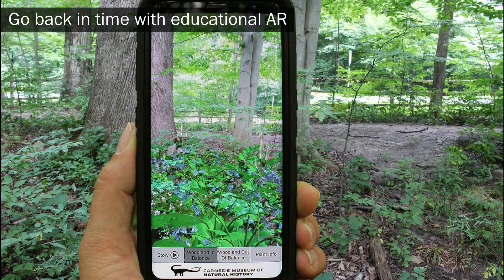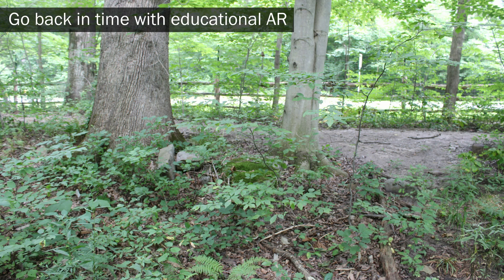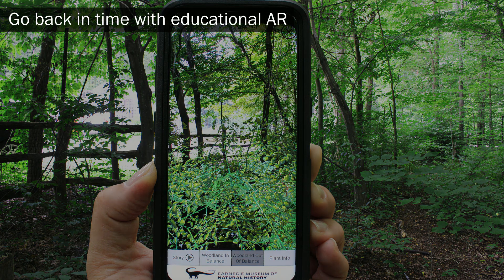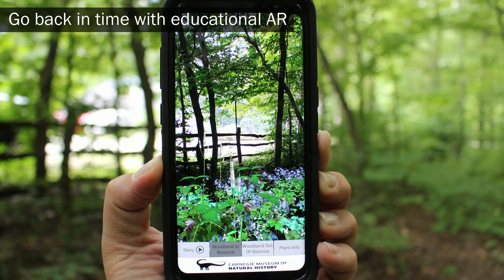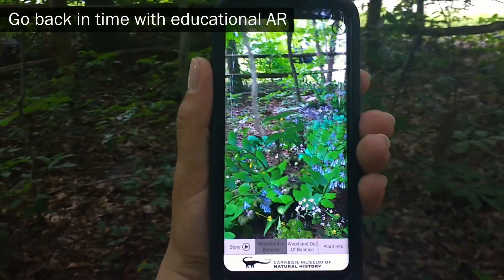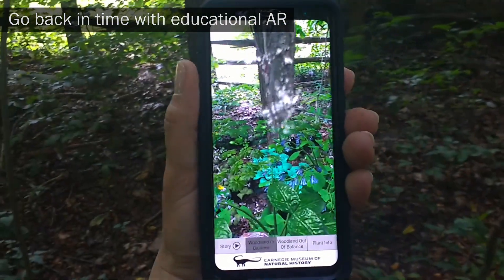The experience provides the opportunity to go back in time to a woodland prior to deer overpopulation. Deer have severely degraded the woodland understory, altering the normal succession trajectory of the vegetation. This is difficult for the public to understand because the original ecosystem was lost decades ago and the woodland wildflowers bloom only briefly where they still occur.